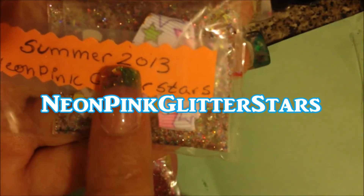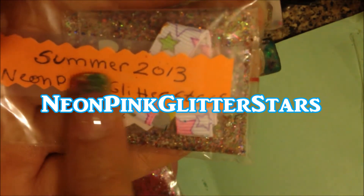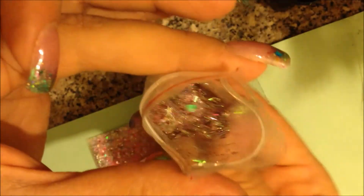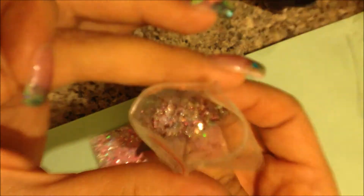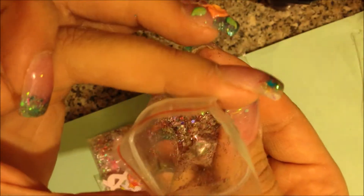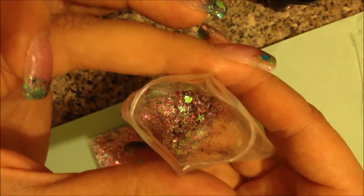The next one I received is from — I think her name is Summer 2013. It's Neon Pink Glitter Stars. I'm not subscribed to her so I will definitely go and subscribe. Let's take a look at her mix first. Oh, isn't that pretty! It's got some tinsel in there, it's got some of those little iridescent hearts — very pretty. I love this, it's gorgeous.